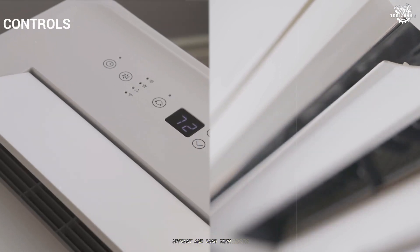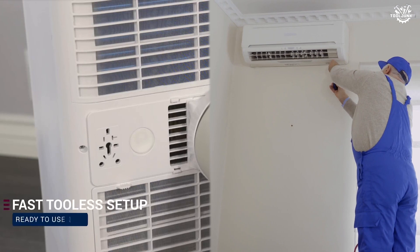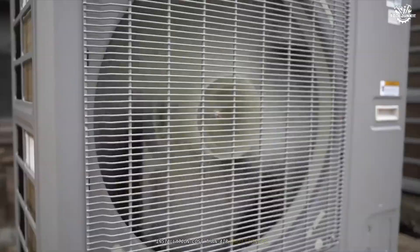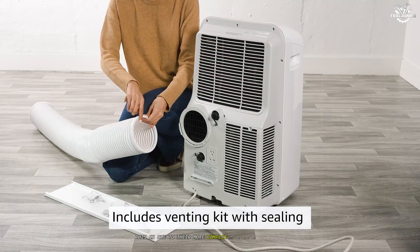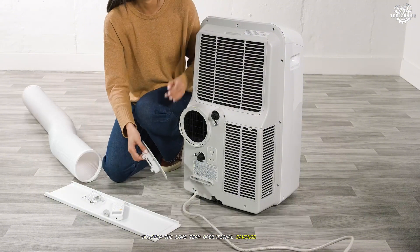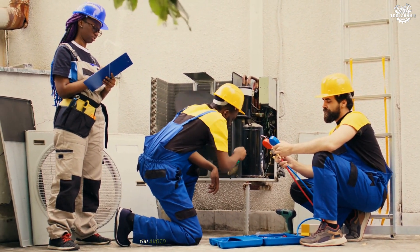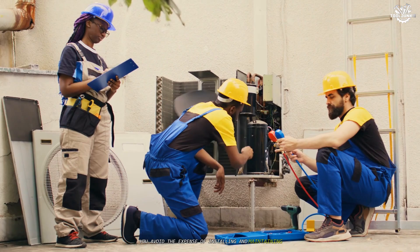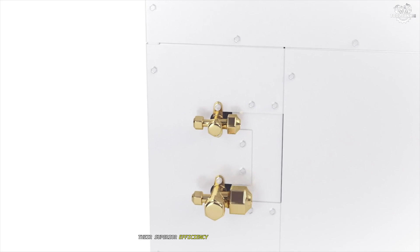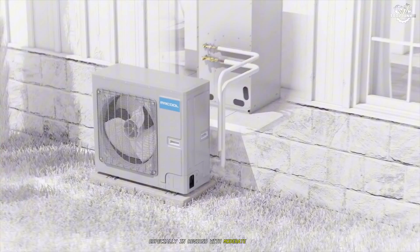Cost. Up-front and long-term costs are critical factors in the heat pump versus AC debate. Generally, heat pumps have a higher initial installation cost than air conditioners, due to their more complex technology and dual functionality. However, the long-term operational savings can be substantial. Because heat pumps provide both heating and cooling, you avoid the expense of installing and maintaining two separate systems. Additionally, their superior efficiency can lead to lower utility bills over time, especially in regions with moderate climates.